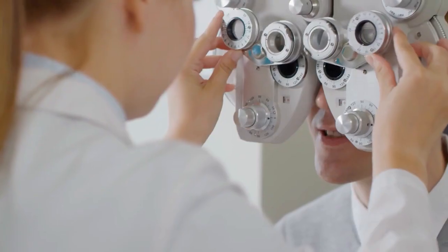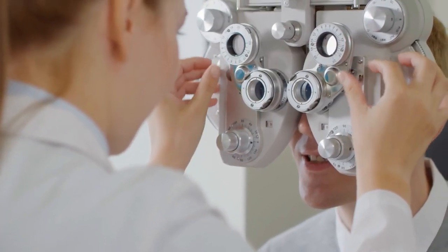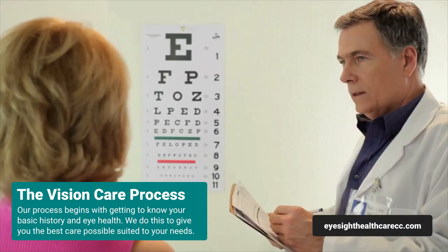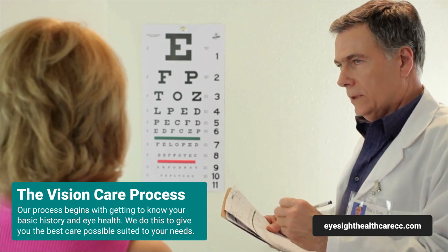The eye exams that we give here at EyeSight Healthcare are taken with the utmost of care. The first thing you should expect is we're going to need your basic history, and when we start doing the workup we're going to be checking your vision to see what you're seeing when you first come in.